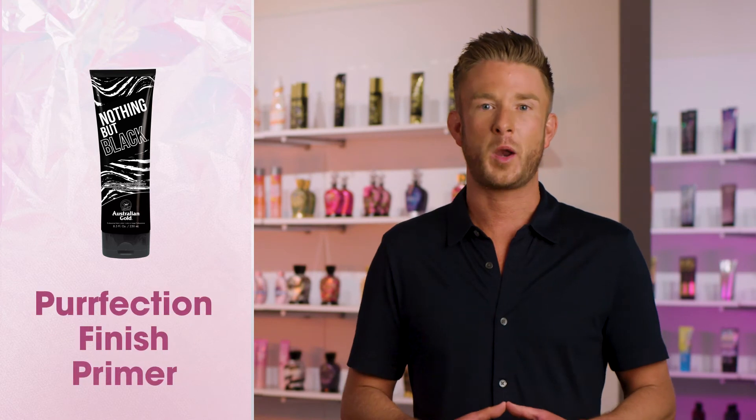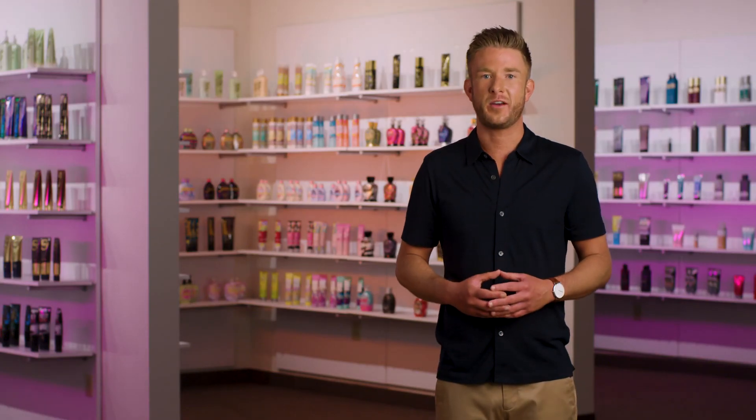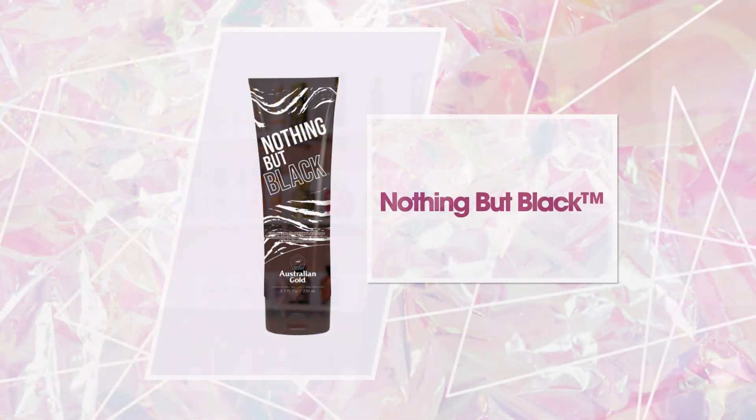Top it all off with our perfection finish primer that leaves skin free of imperfections and an overall alluring fragrance. Relax with this Agave and Lime fragrance that pairs perfectly with the Hemp Nation Agave and Lime Tan Extender and Body Scrub for longer lasting bronze color. Give your tan an extreme boost of color with Nothing But Black.